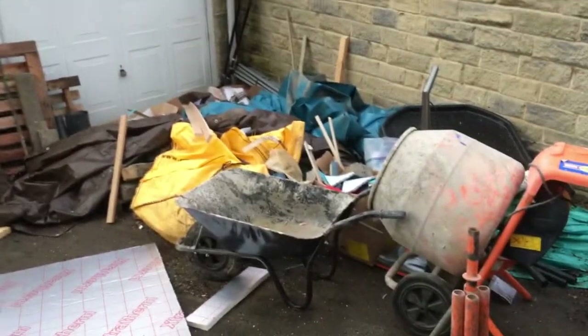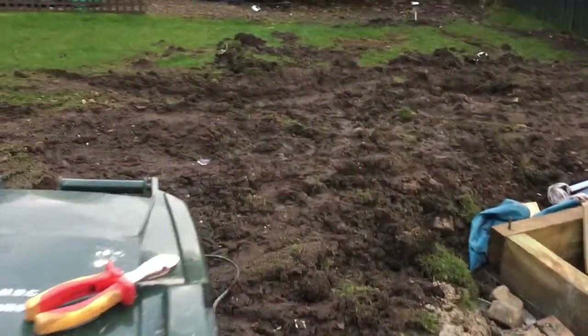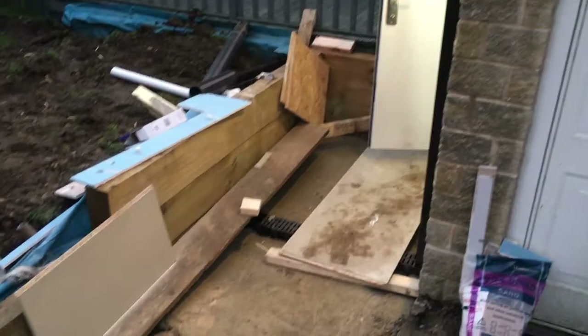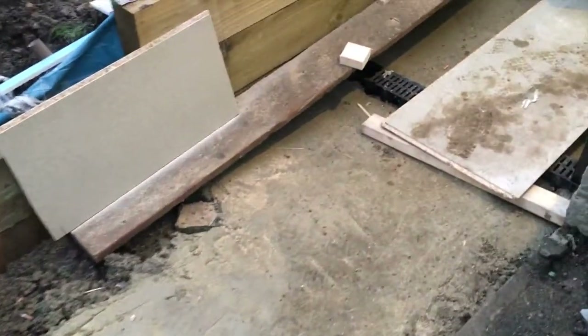So many things have happened since the last video. One being I've made quite a mess outside - that used to be my garden, it's now a mud bath. But we have managed to dig out the pathway and put the majority of the sleepers in place and do some basic concrete in. This will be flagstones eventually. The drain is in and new security lights and CCTV and all that jazz.